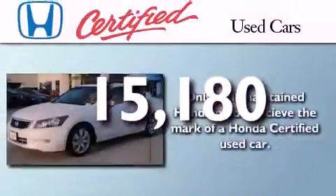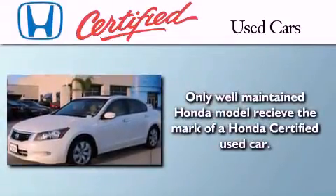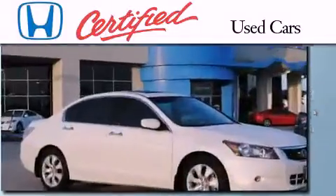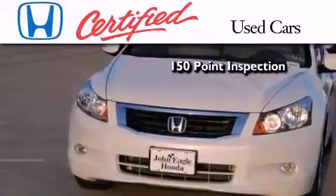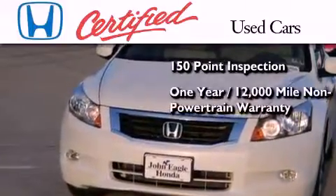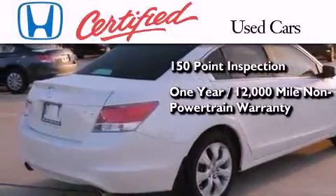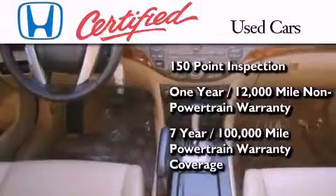This vehicle has fewer than 16,000 miles on the odometer. In addition to the innovative engineering and quality manufacturing that is part of every Honda, this certified Honda includes an exhaustive 150-point mechanical and appearance inspection, an additional one-year or 12,000 miles of non-powertrain equipment warranty coverage on top of what is left on the original new car warranty, and seven years or 100,000 miles of powertrain warranty coverage.